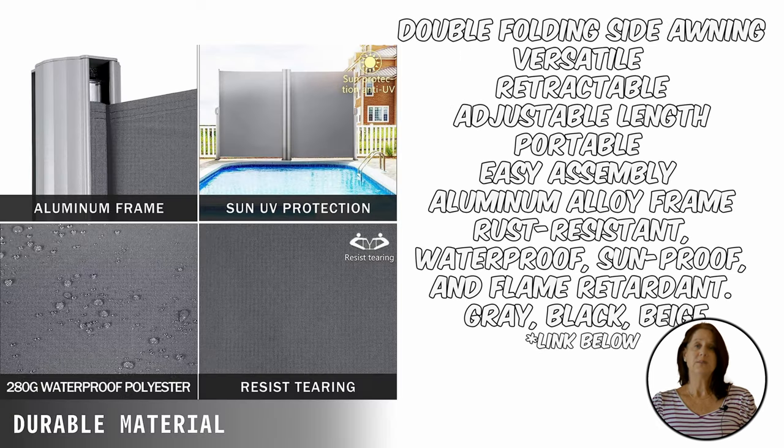With retractable side awnings by Velvor, you can block out the entire neighborhood or open them up and let your neighbors in — it's entirely up to you. With these panels your backyard pool is as private as you want. You can even fold them up and store them away when they're not in use.